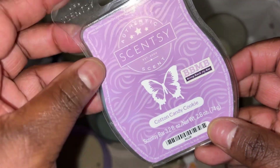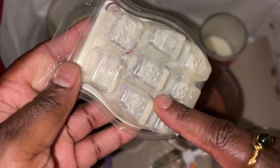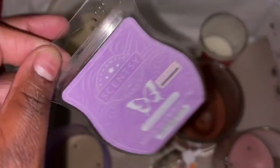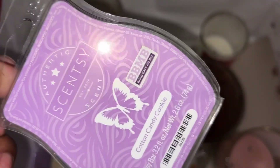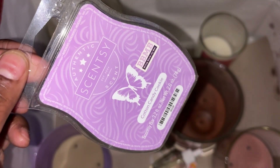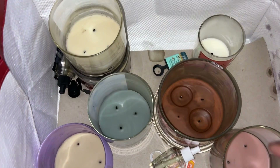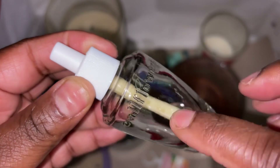We have a Cotton Candy Cookie — really really did like this scent. This was probably a Bring Back My Bar. I forgot which season it was, but I will repurchase that again.